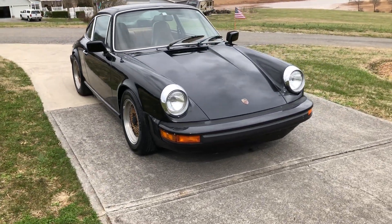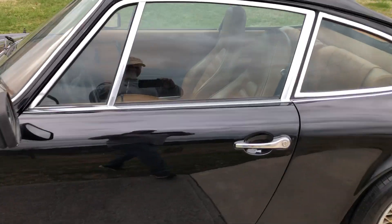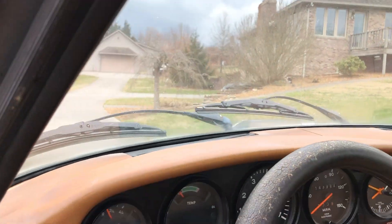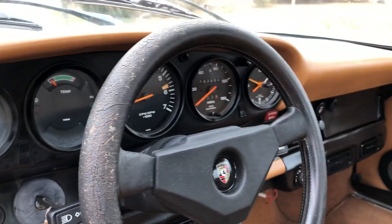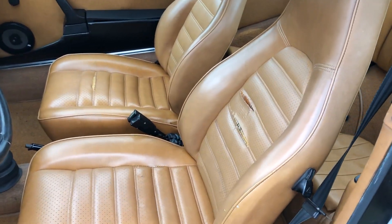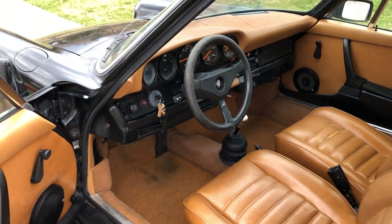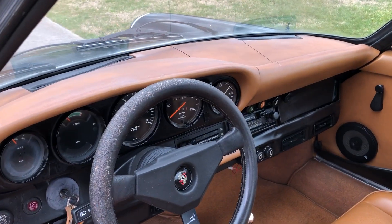Let's go. You can see it has some splits in the seats. The carpet's nice and the door panels are pretty nice. There is a small split there on the top of this door panel. The dash pad also has a couple of cracks in it as well.